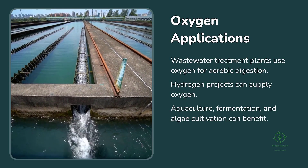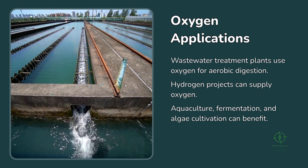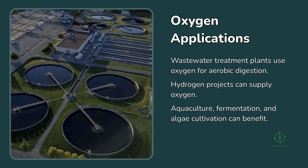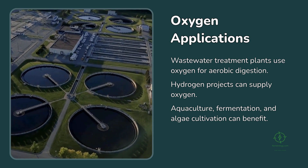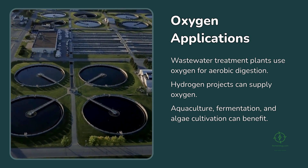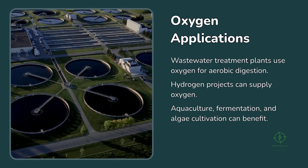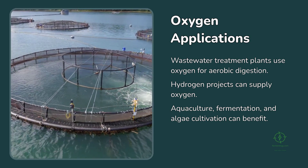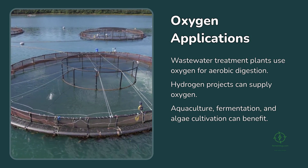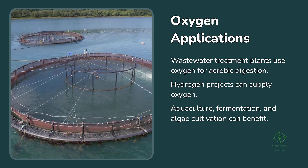Another sector where electrolytic oxygen could shine is wastewater treatment. Many treatment plants use oxygen to accelerate the breakdown of organic matter in what's called aerobic digestion. Traditionally, this oxygen is purchased or produced on-site at additional cost. If a nearby hydrogen project supplies that oxygen, the treatment plant gains a clean, reliable input, and the hydrogen producer gains a customer. The same logic applies to aquaculture, fermentation facilities, and algae cultivation — any process that benefits from oxygen enrichment could become a natural partner for green hydrogen producers.